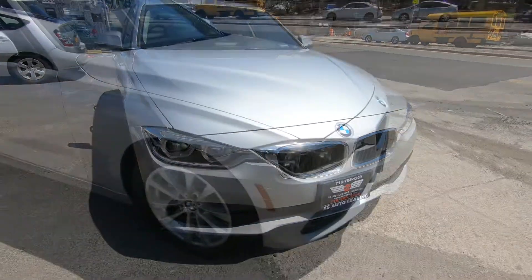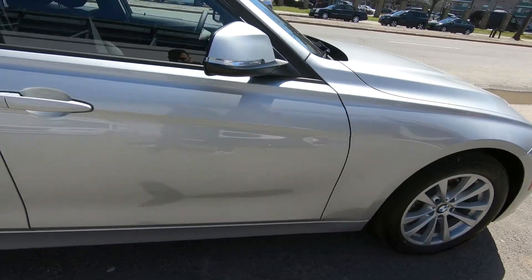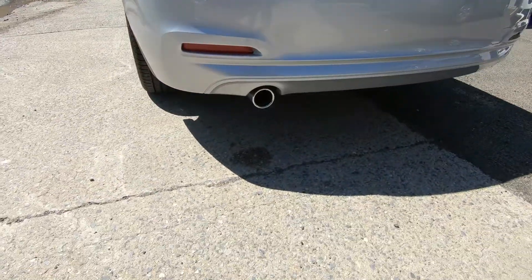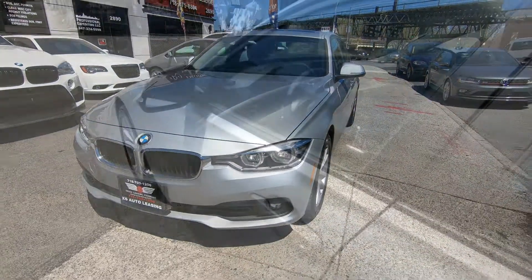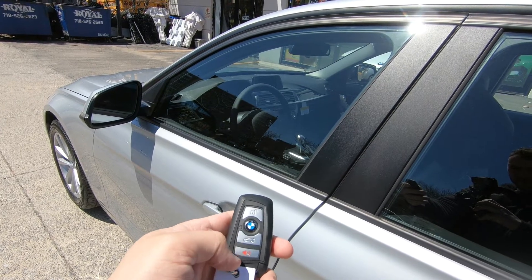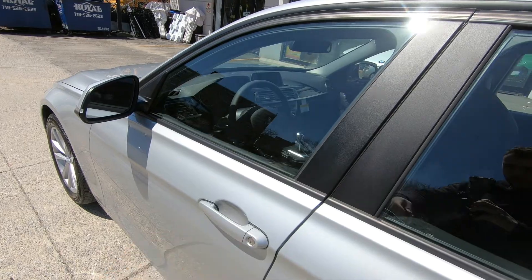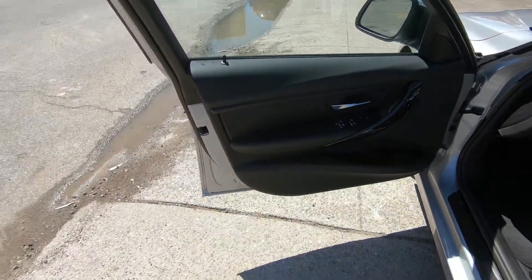You have the familiar BMW key fob here with lock, unlock, trunk release, and panic button. This car doesn't come with keyless entry, so you have to unlock and lock it manually. To enter, you unlock it and then open the door.